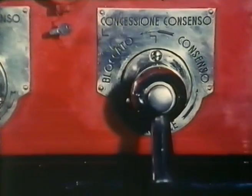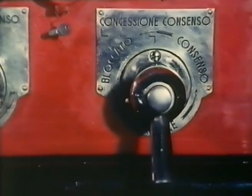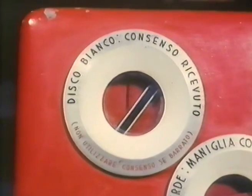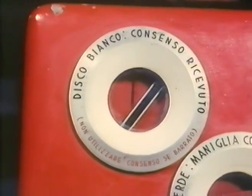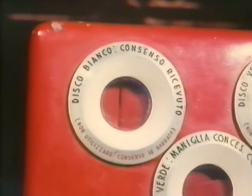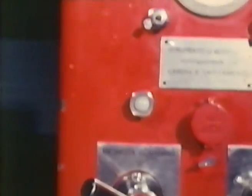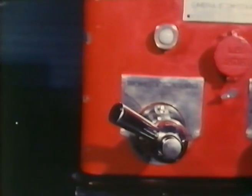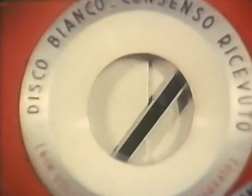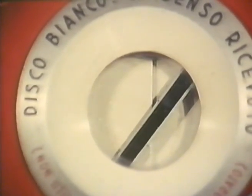Anche la maniglia MC va normalmente tenuta in posizione verticale bassa. L'avvisatore A1 dà quattro indicazioni: rosso con barra nera in normali condizioni di riposo, cioè con la maniglia MR in posizione normale; rosso senza barra nera quando la maniglia MR è nella posizione di richiesta di consenso e l'istrumento è in grado di ricevere il consenso stesso; bianco senza barra nera quando ha ricevuto il consenso dal posto corrispondente; bianco con barra nera indica che il consenso richiesto è stato occupato dal treno transitato sul dispositivo di occupazione.